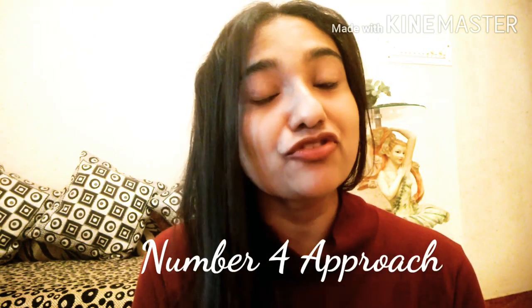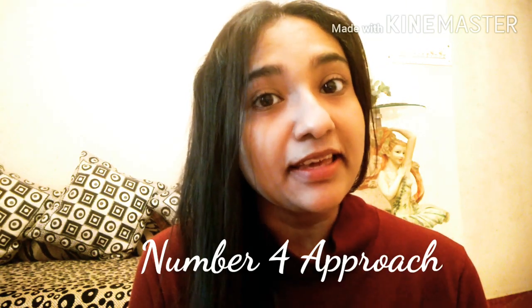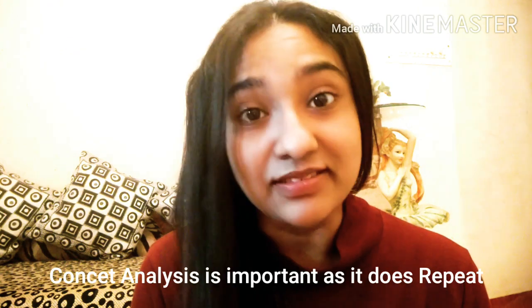Number four approach is analyzing the concepts coming in the question paper. Remember, a question may never repeat, but the concept does repeat. If you master the art of analyzing which concepts appear in the question paper, you will know exactly which concepts to concentrate on. In this exam, we need concept clarity, not rote learning.